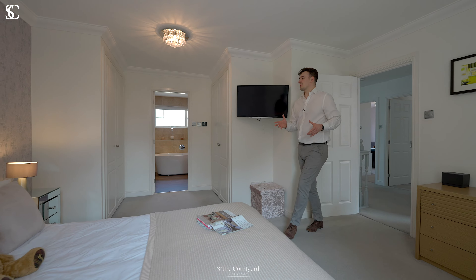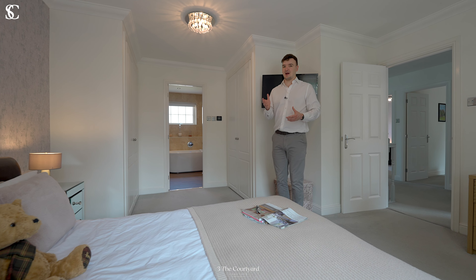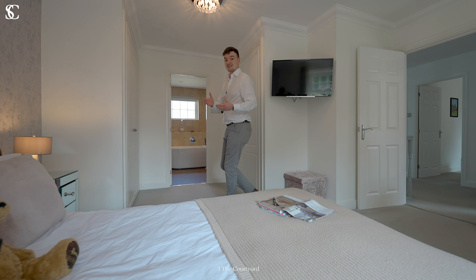I love this master bedroom with its walk-through wardrobes and indulgent en suite with separate shower, bath and double sinks — what a perfect place to relax.